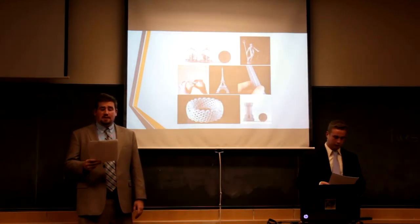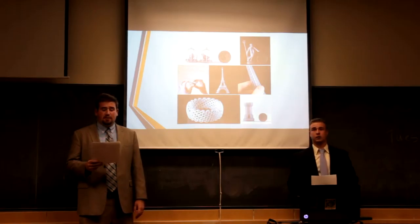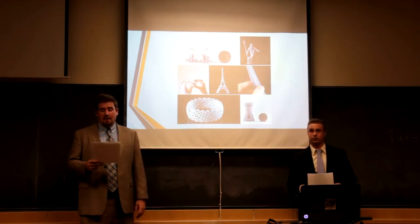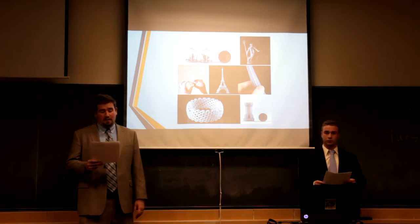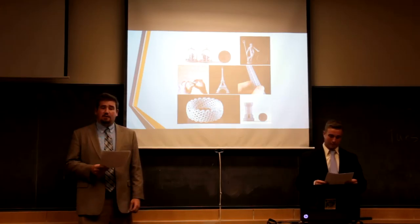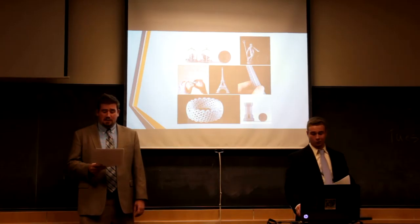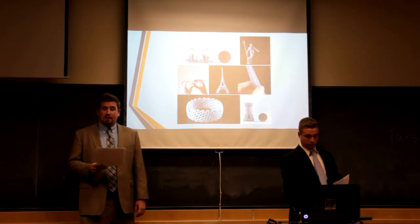3D printing is the process of laying down many thin layers of different materials to produce a free-standing physical object from a three-dimensional digital model. The Form 1 utilizes stereolithographic technology, which is the process of using a highly precise UV laser to solidify liquid resin and create a 3D object. This technique allows for more precise creations rather than a printer arm layering coat after coat.